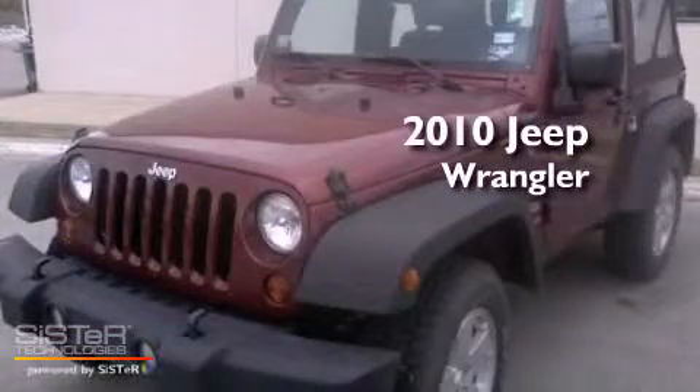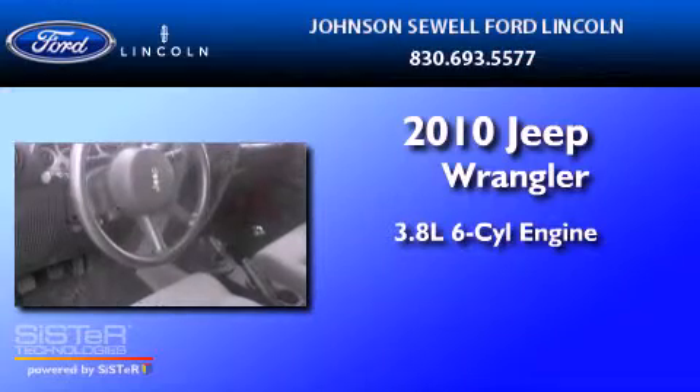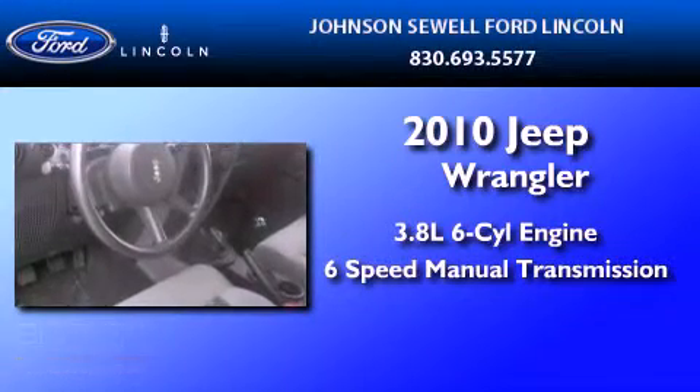This is a 2010 Jeep Wrangler. It has a 3.8 liter 6-cylinder engine and a 6-speed manual transmission.